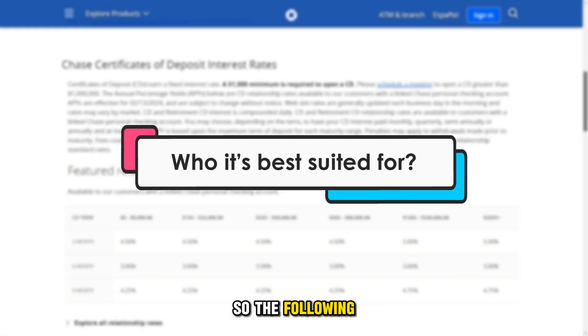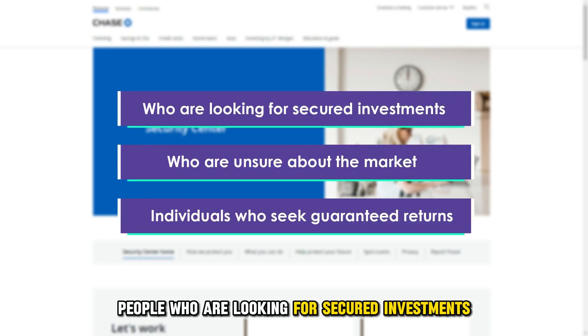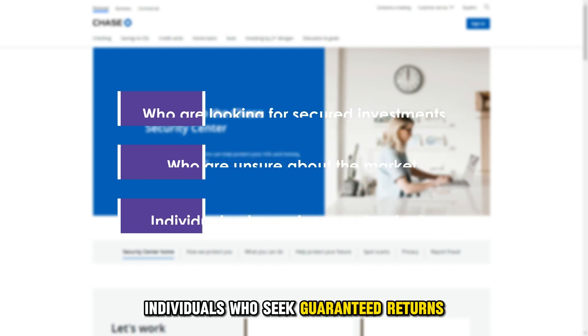The following are who it's best suited for: people who are looking for secured investments, people who are unsure about the market, and individuals who seek guaranteed returns.